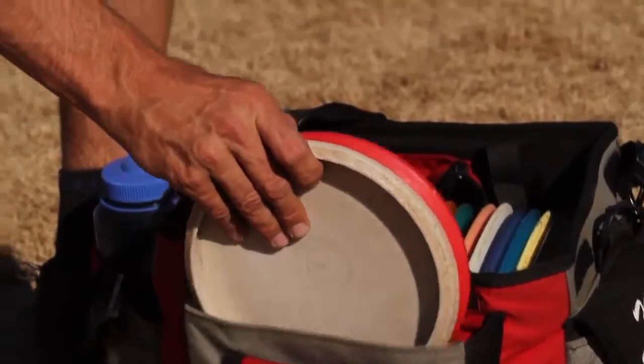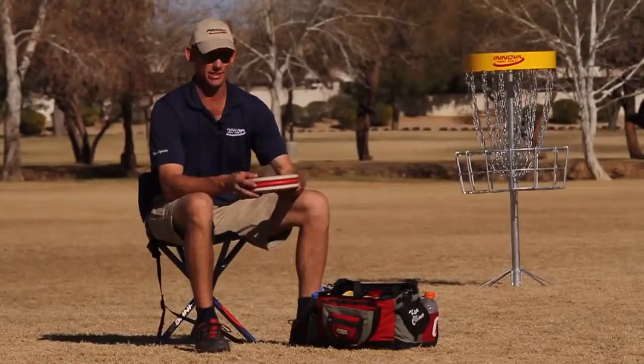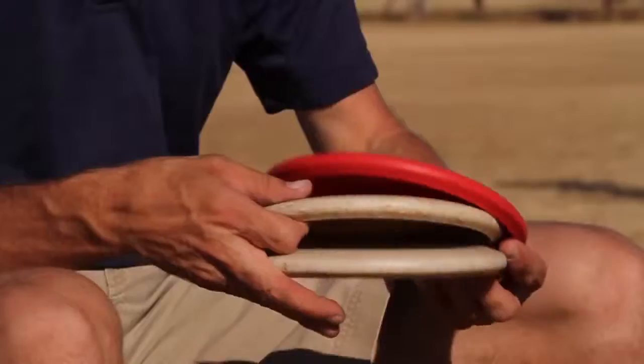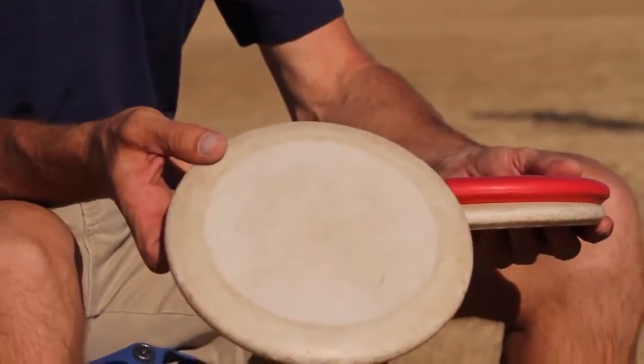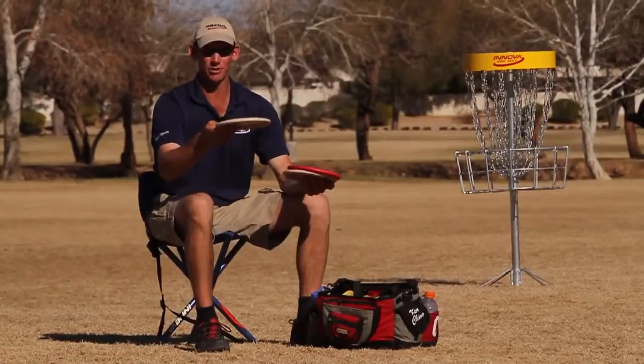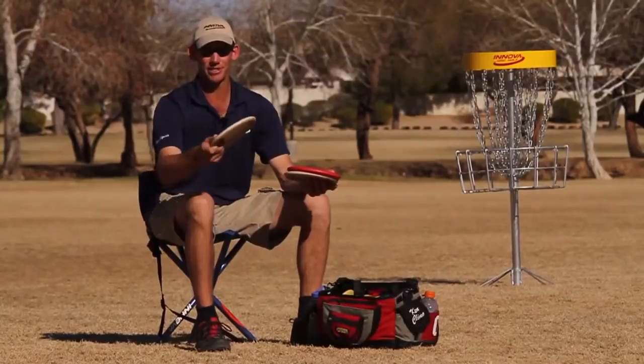I'll start you guys off with my selection of putters. They're all hard KC AVRs, usually max weight. I have three different amounts of wear on these. The most worn out one I use for tailwind approaches, turnover approaches, left to right shots, and turnover putts.